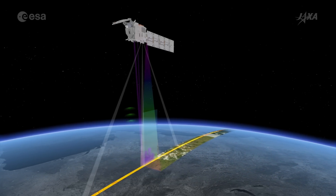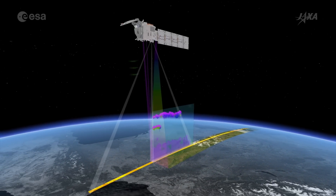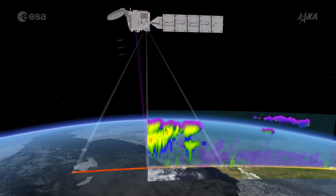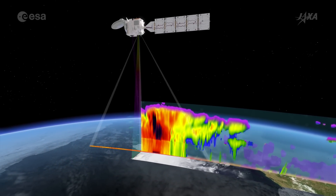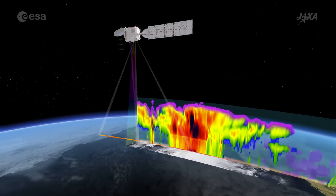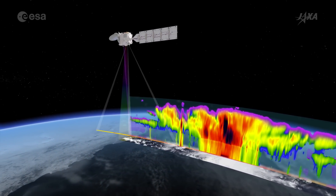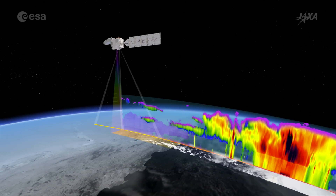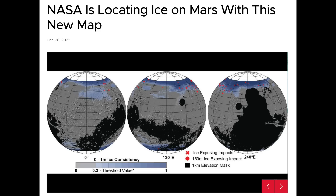Up first in the links today, the ESA is touting their new EarthCARE satellite, which will help break down the cloud and aerosol components of the atmosphere better than ever before. It's basically as detailed as you can get, with higher resolution and a broader range of detection capabilities.